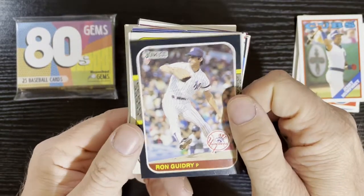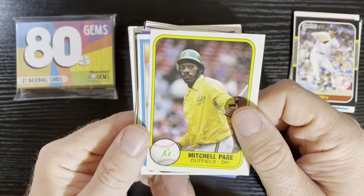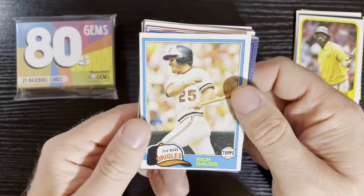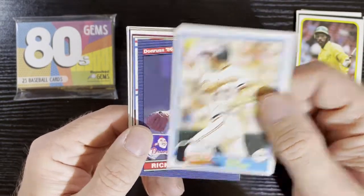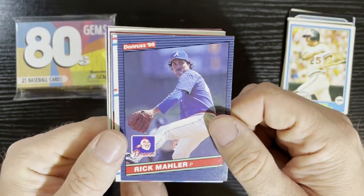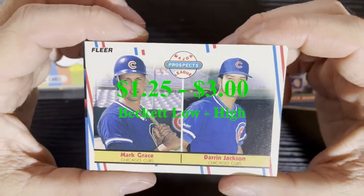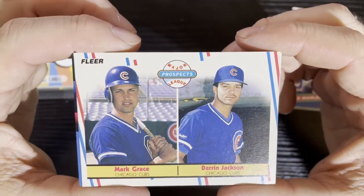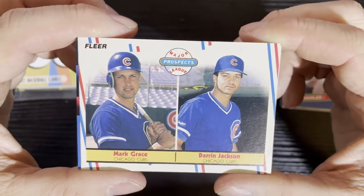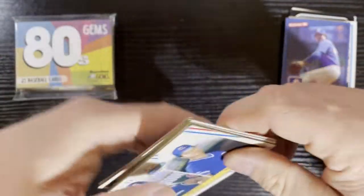After that, we got Ron Guidry on 87 Donruss from the New York Yankees, and from 1981 Fleer, we got Mitch Page. Then we got Rich Dower on 81 Topps from the Baltimore Orioles, and Rick Mahler from the Atlanta Braves on 86 Donruss. After that, some more Cubs — we got a Mark Grace rookie card. You know the card's value there. That's going to be a nice little hit. We'll take that.